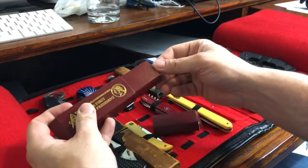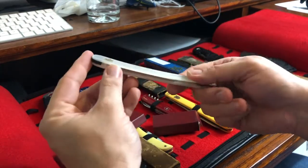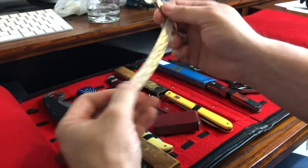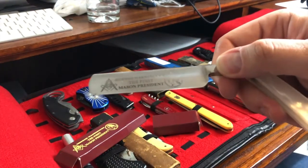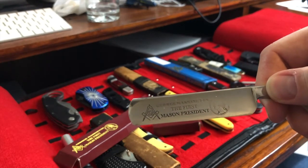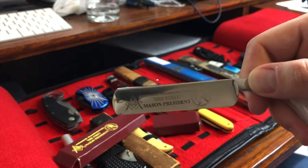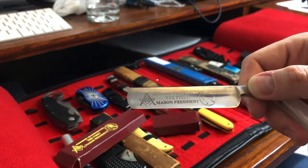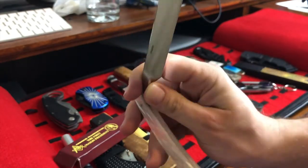They're fairly cheap, with this kind of fake pearlescent handle. And of course it opens up, and you can maybe read that — it just says 'George Washington, the first Mason president.' I mean, that's kind of true. The first president of the Continental Congress was also a Mason. So this is also just another hollow ground razor.